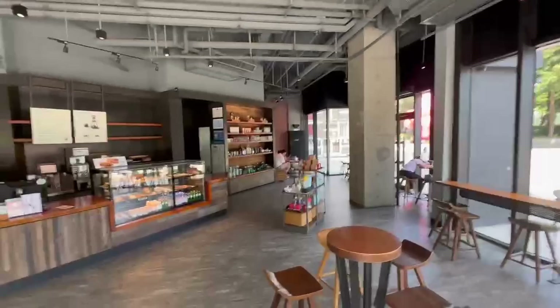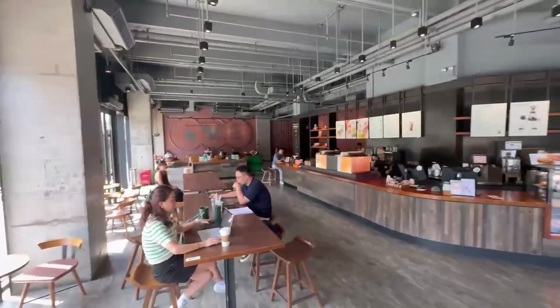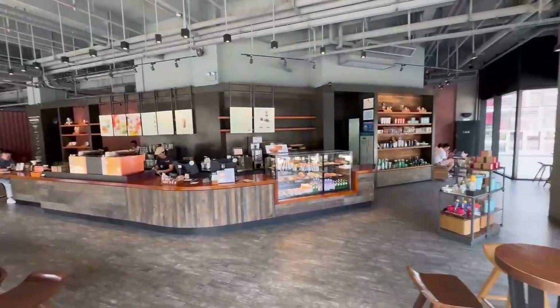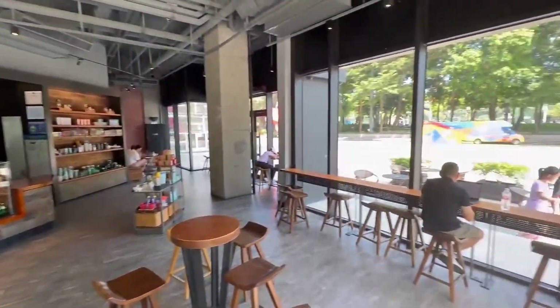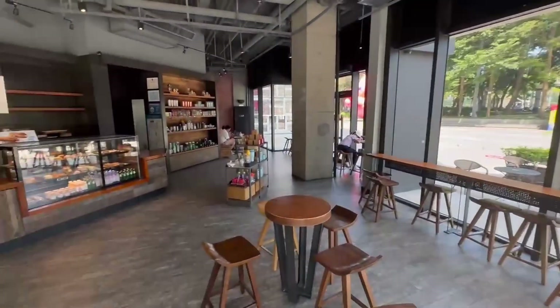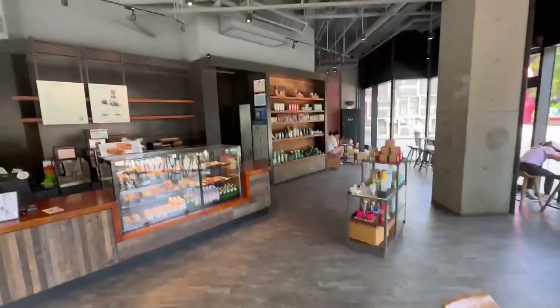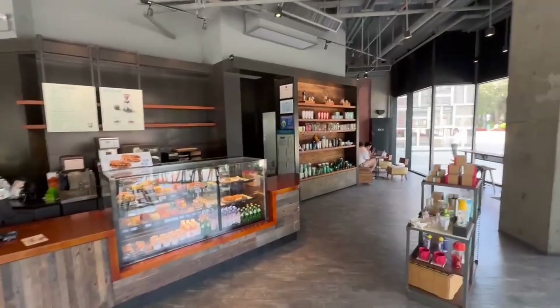This is what the inside of a Starbucks over here looks like. It's pretty big just because the population is larger, and they're usually found in the corner of a shopping mall. It's very rare to see standalone Starbucks with drive-thrus like we have in the States.